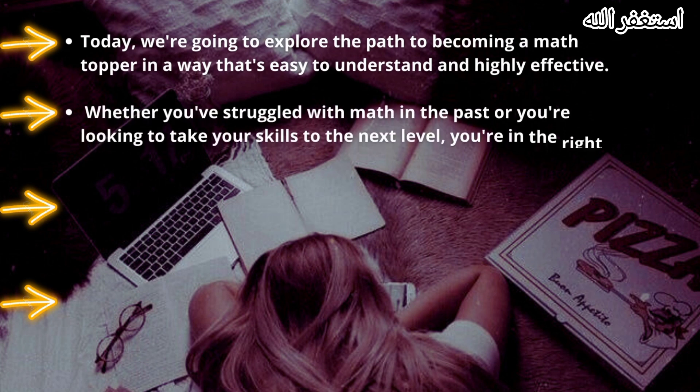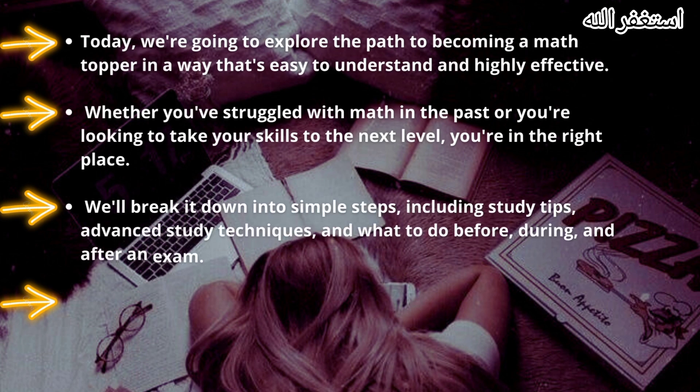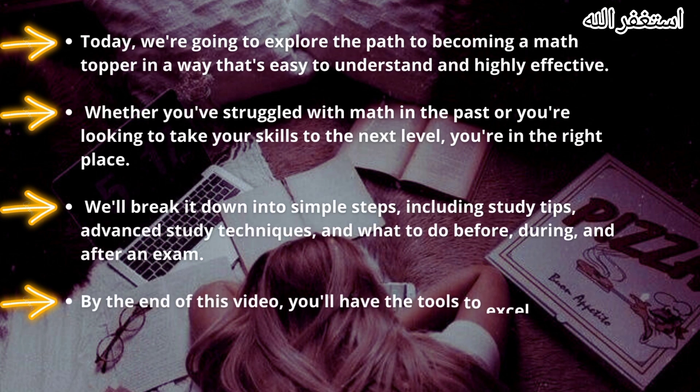Whether you've struggled with math in the past or you're looking to take your skills to the next level, you're in the right place. We'll break it down into simple steps, including study tips, advanced study techniques, and what to do before, during, and after an exam. By the end of this video, you'll have the tools to excel in math, no matter your starting point.